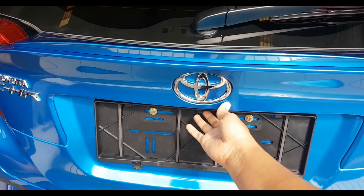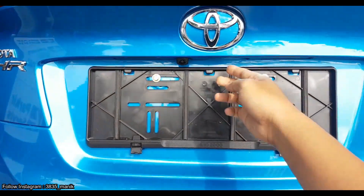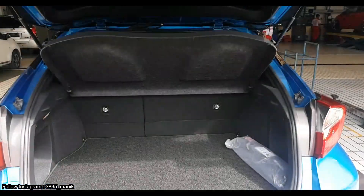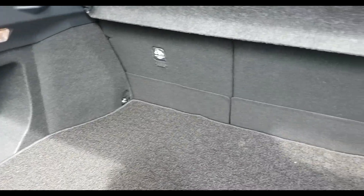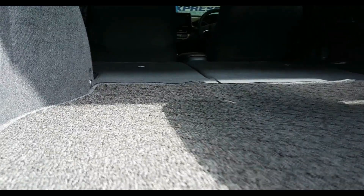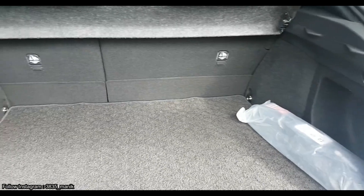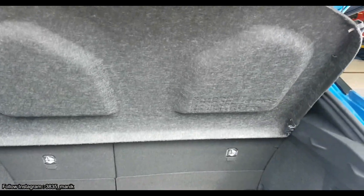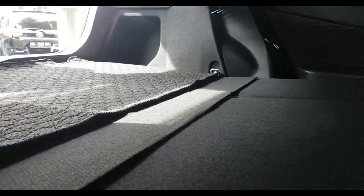Untuk bagasi, Toyota C-HR tergolong luas meskipun tidak untuk barang berukuran tinggi, karena desain bagian belakang sedikit melandai. Tetapi, jika Anda merasa kurang luas, Anda bisa mengatur kursi belakang dengan melipatnya rata lantai.